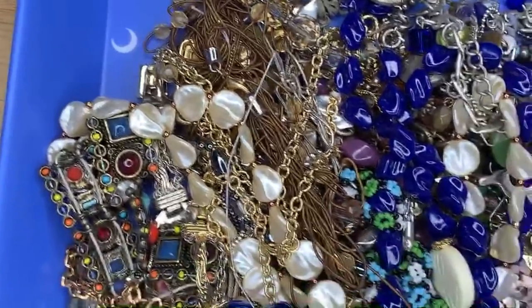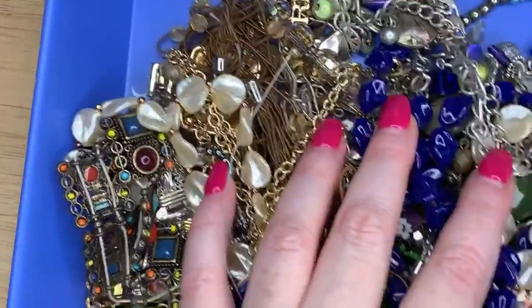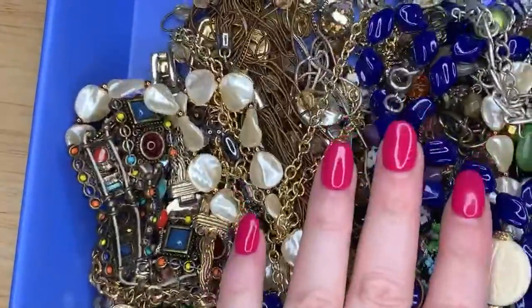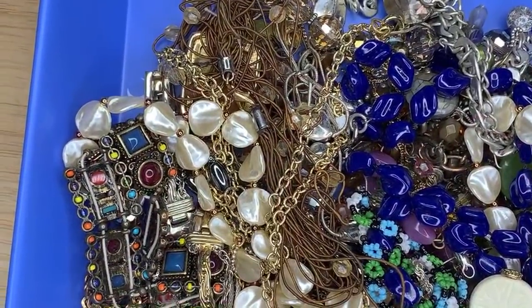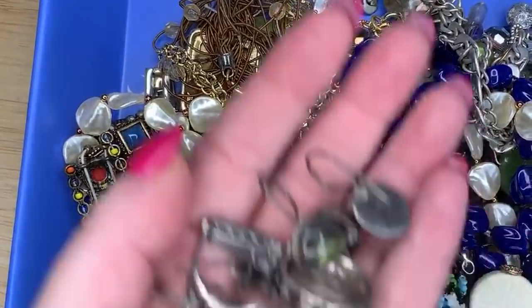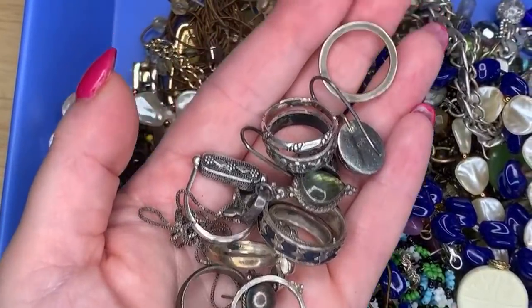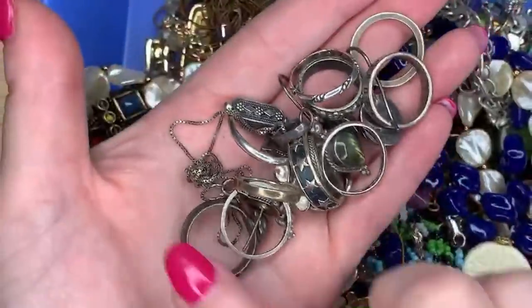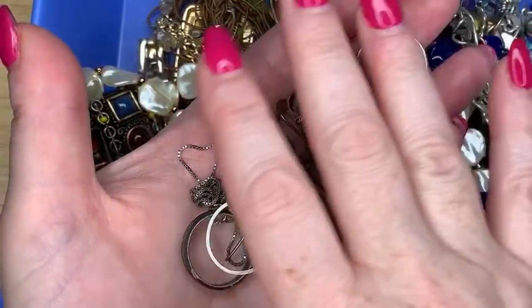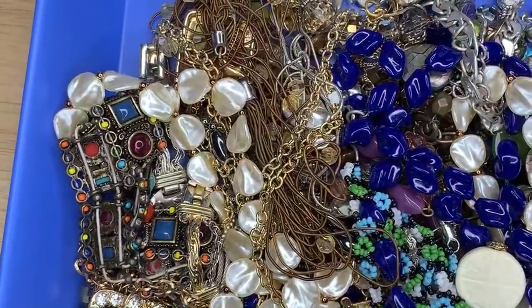Hey everybody, it's Margaret. The other day we were unboxing a jewelry jar I got from Savers, and I didn't get to finish because we had to rush out. So I thought I'd come back and share the rest of this jewelry jar, and then stick around at the end because I have a couple of hauls — some sterling silver lots from Shop Goodwill. One of the things in this pile will pay for it all.